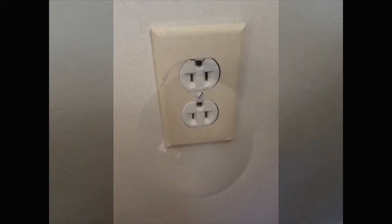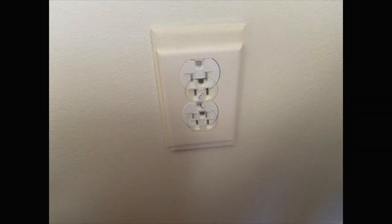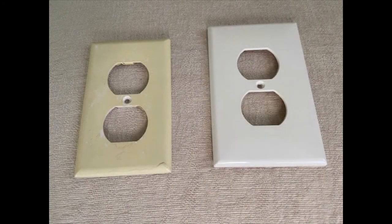Another huge difference that you can make that only costs a couple of dollars is to change out those dated outlet covers. Here you can see the old cream colored ones, and if you have a beautifully newly painted wall, people are going to see that old grungy outdated outlet cover. So we upgraded with the white ones. You can choose any kind that suits your taste, from the plastic ones to metal ones, from $2 to the sky's the limit.